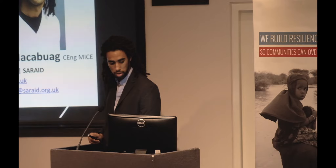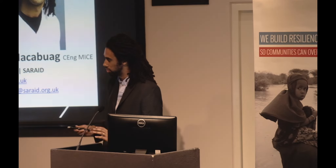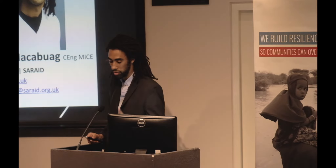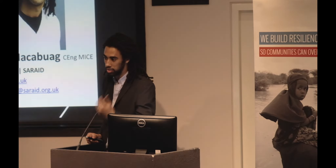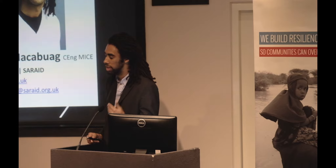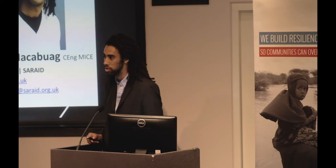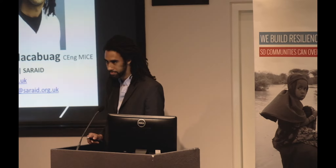I'll stop there — there's lots to discuss and hopefully we can bring that out in the Q&A. The point is that USAR is there to save lives and to demonstrate to people on the ground that the international community is there and doing whatever it can to help. Engineers are a very central part of that, and if you're interested in being involved, get in touch. Thanks.